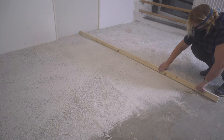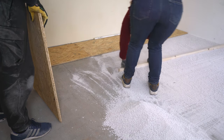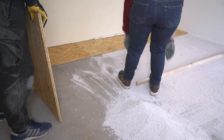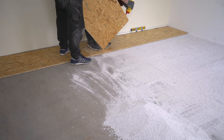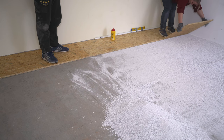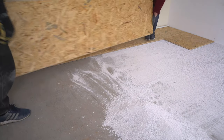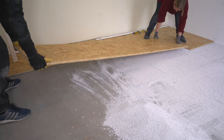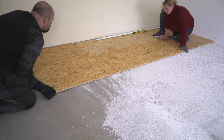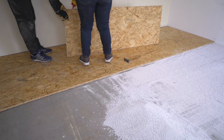There are special types of boards that you're supposed to use with this leveling compound. They didn't have these at the stores we went to, so we ended up buying OSB boards. The boards you're supposed to use don't have tongue and groove — they have a different kind of system. Because of the tongue and groove of the OSB boards, the leveling compound would go inside the groove, which made it really hard to connect the pieces properly. We regretted that a little bit, but it worked out perfectly fine in the end.